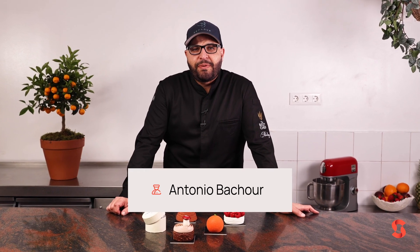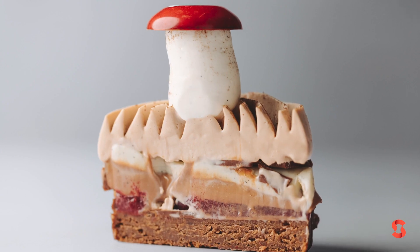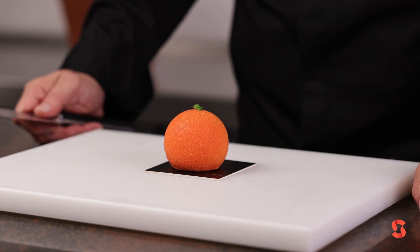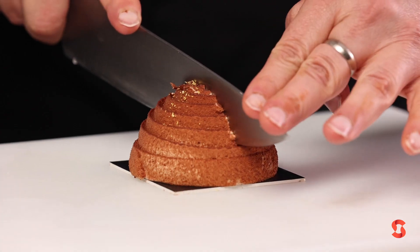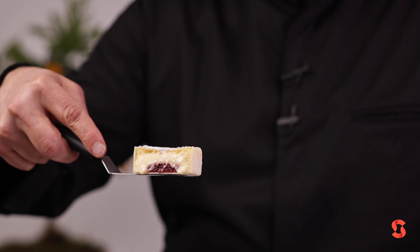My name is Antonio Bachur. Welcome to my Petit Gâteau online class at Scurinari. I was awarded the best pastry chef in the world in 2018 and 2022. In this course I want to make five different Petit Gâteau that we never showed the recipe, and this is the Petit Gâteau of my new restaurant, Bachur in Miami.